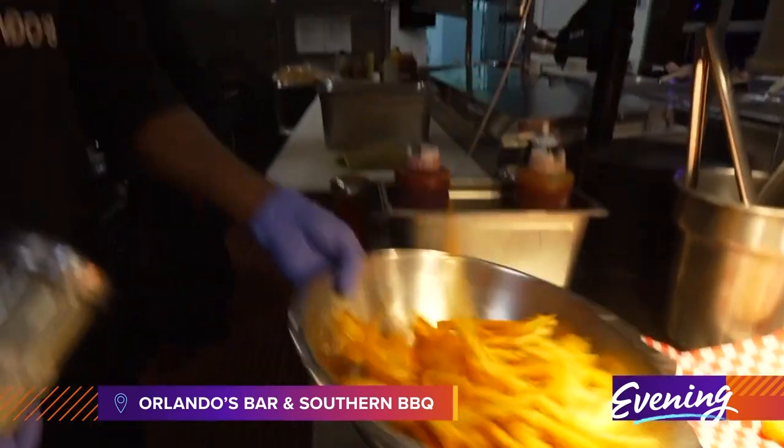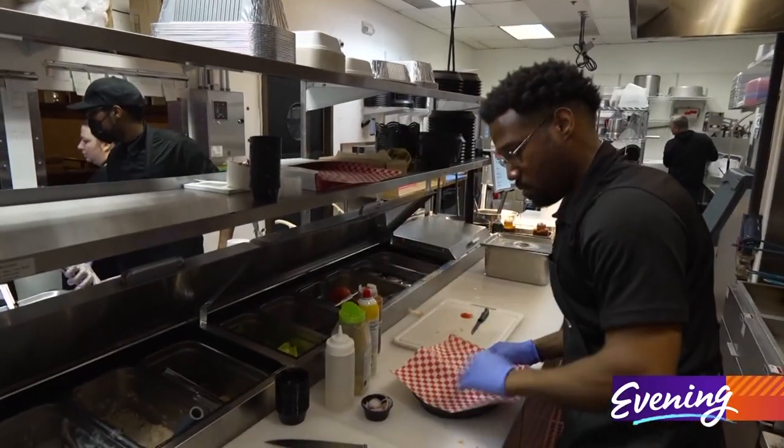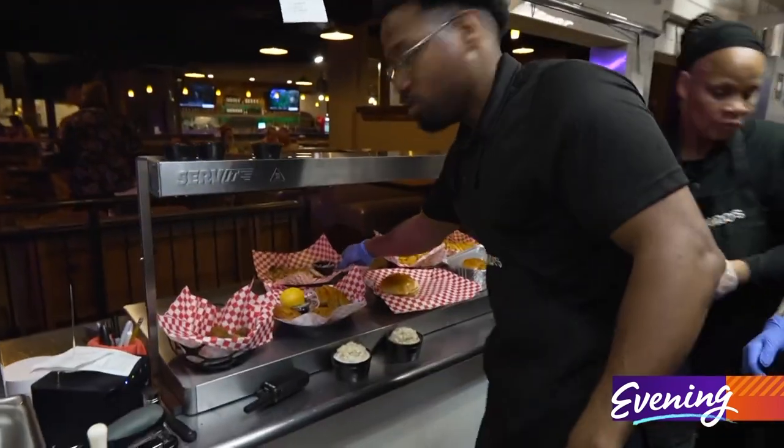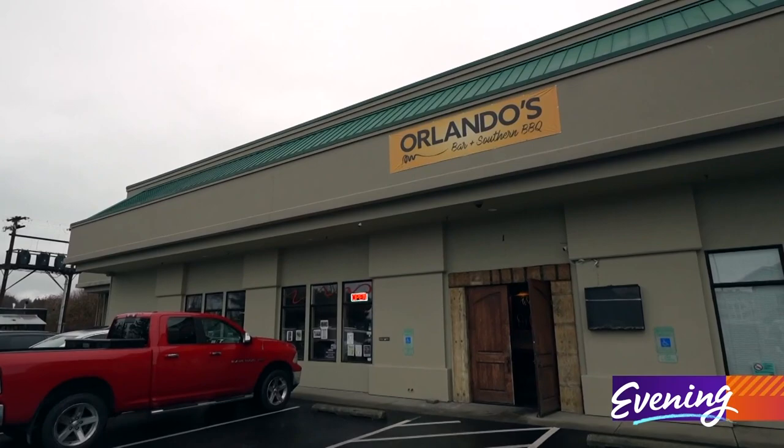If you're craving barbecue, the place to go is in Oak Harbor. It's called Orlando's Southern Barbecue. A decade ago, Jackie Stoneham started bringing her fried catfish out to local farmer's markets, where it sold out every time. So then she started a food truck. She outgrew that, so then she and her family opened a restaurant in downtown Oak Harbor.